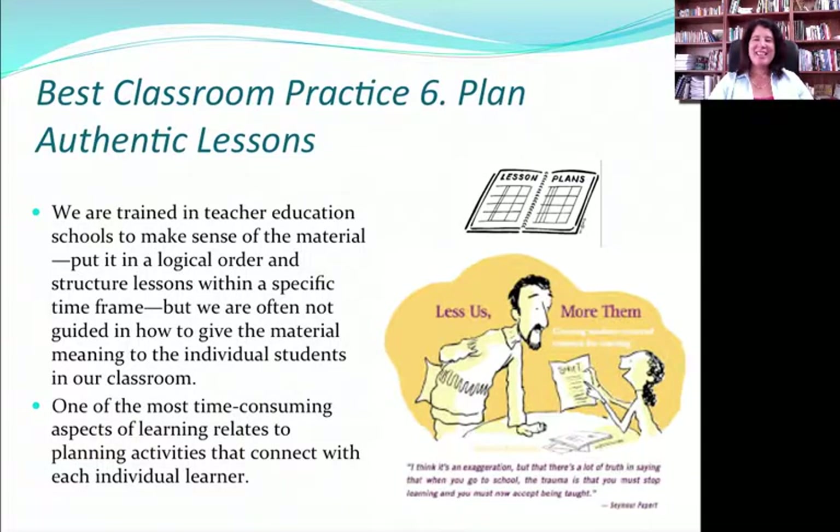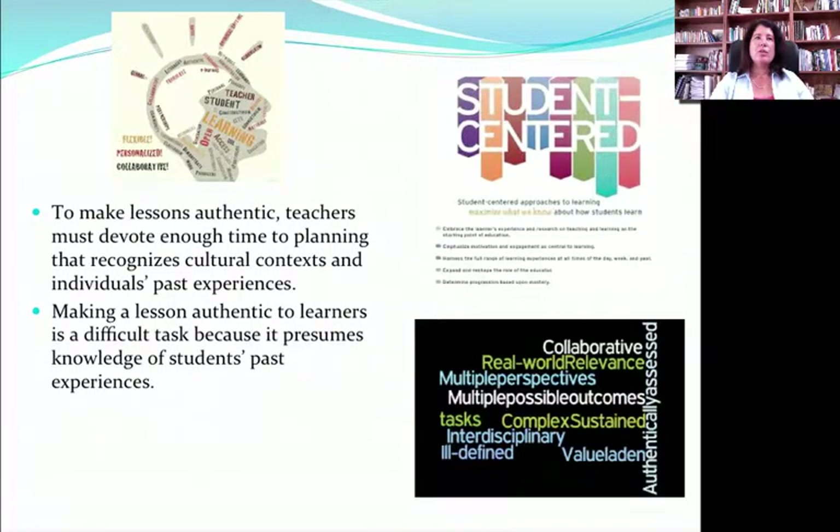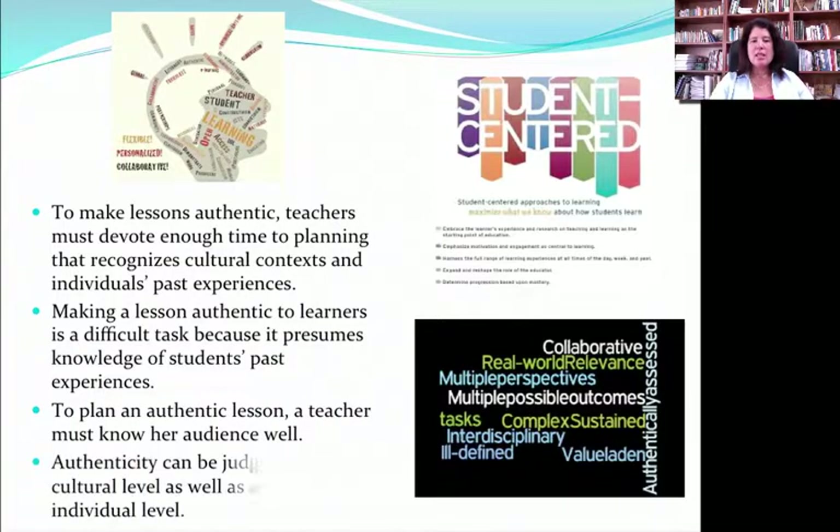Best Classroom Practice 6 has to do with planning authentic lessons. We spend a lot of time in teacher training learning how to plan a good lesson with great logic. However, we need to spend equal amounts of time thinking about how much the lesson relates to the kid's life — how they can use it, how they see it. This is the heart of authentic lesson planning: making it real and alive for the student. When things are more student-centered and the student feels the content has an application outside the classroom, it is easier to learn and more strongly reinforced.